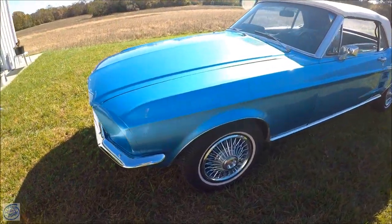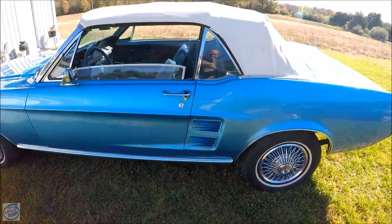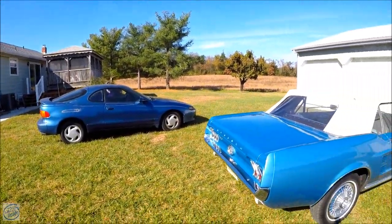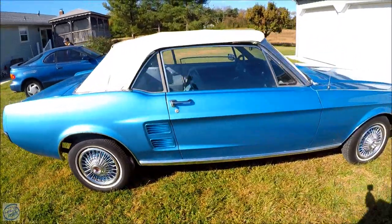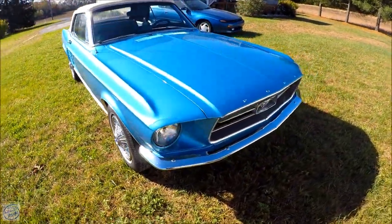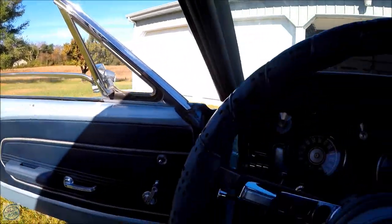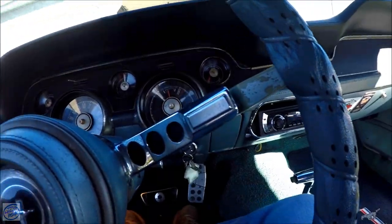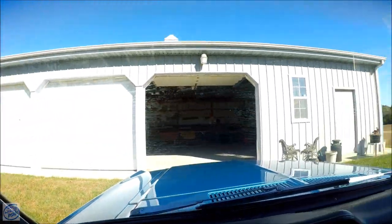Let's just do a quick walk around here. She's graced us with a quick drive — it's just purring away. What an awesome garage. I am jealous of this garage.